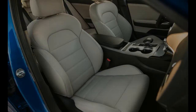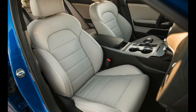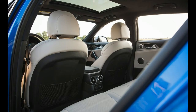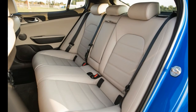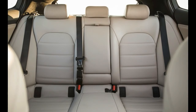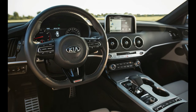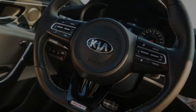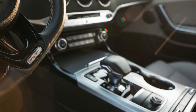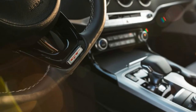Trims and Options: The Stinger's entry-level four-cylinder model would represent a compelling mix of features and value for most drivers, but as enthusiasts, we'll pin our fortunes to the Stinger GT. That model comes with the 365-horsepower twin-turbo V6 and several premium features, including Brembo brakes, 19-inch wheels with high-performance summer tires, and variable ratio steering. The base GT comes in at $39,250.